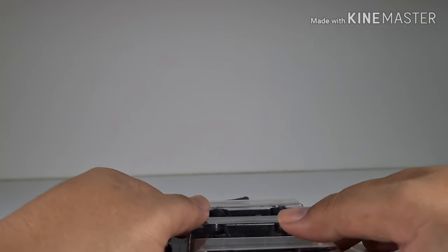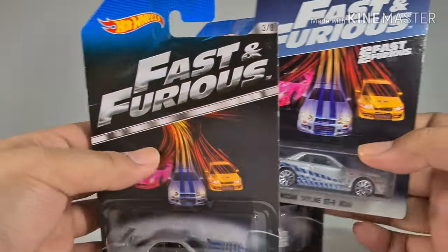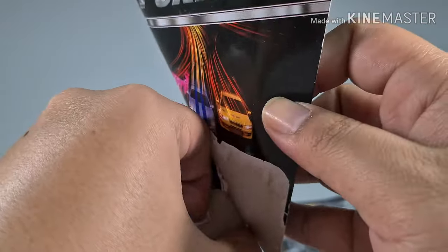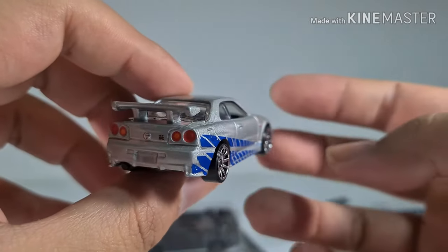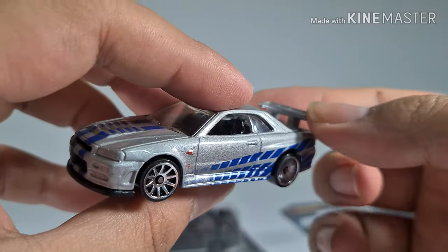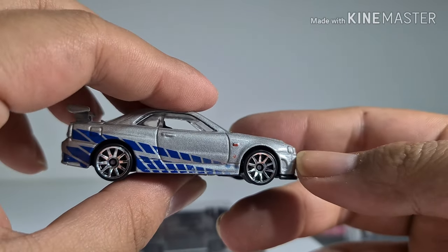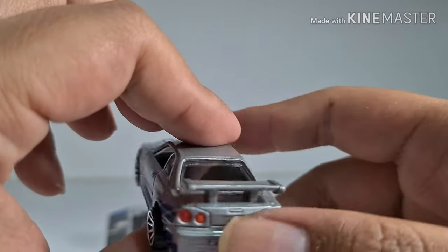Now we are down to the last three cars, and they are all from the Fast and Furious series — all Nissan GTR R34s. This first one comes with a grayish spoiler and a very nice GTR badge at the back, exactly like the Fast and Furious GTR, with blue colored racing stripes. It just doesn't come with all the sparkle and brands, probably due to licensing issues.